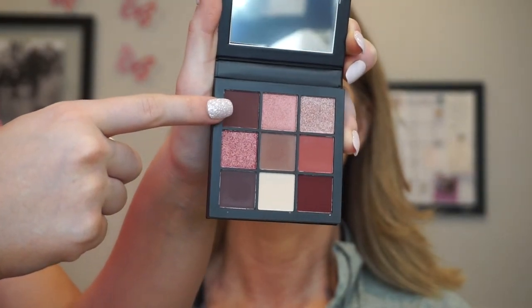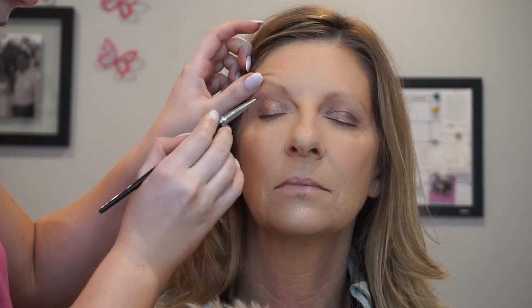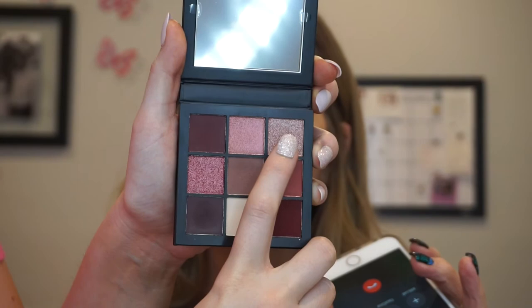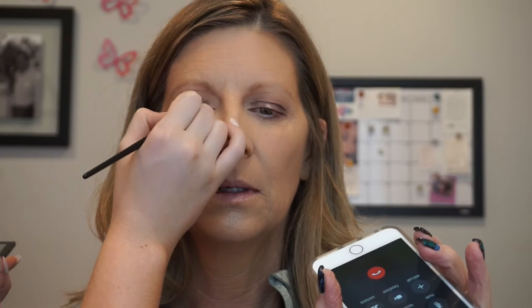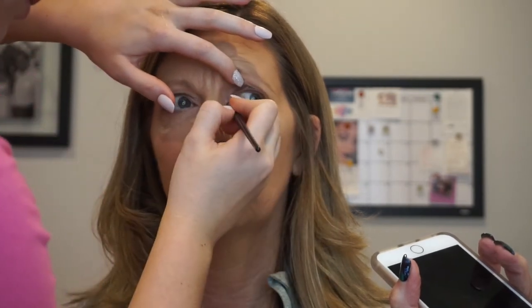Going in with the corner shade in the palette, I'm using a flat definer brush from Morphe to tight-line her eyes with that shade, packing it on from the outer corner all the way to the inner corner. This defines her lash line and gives it more depth and volume, but it will look very soft on her skin instead of a harsh pencil, gel, or liquid liner. Then taking the light pink shimmery shade from the palette, I'm using that as her inner corner highlight to add brightness and really help make her green eyes stand out. To brighten and make her eyes appear bigger, I'm lining her waterline with the Urban Decay 24/7 Pencil Liner in Nude.